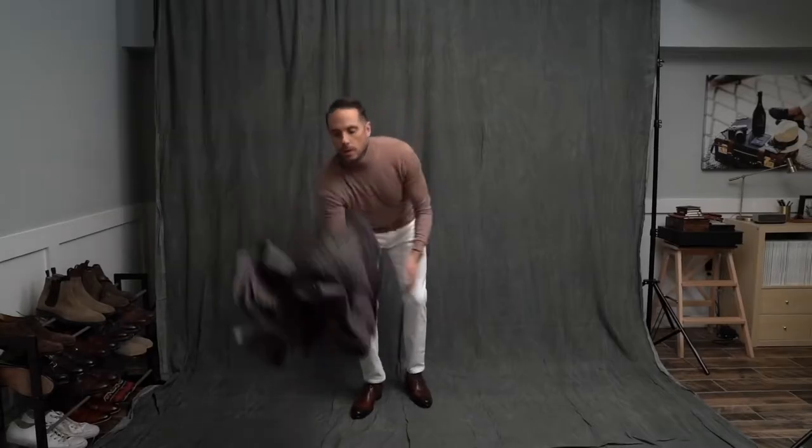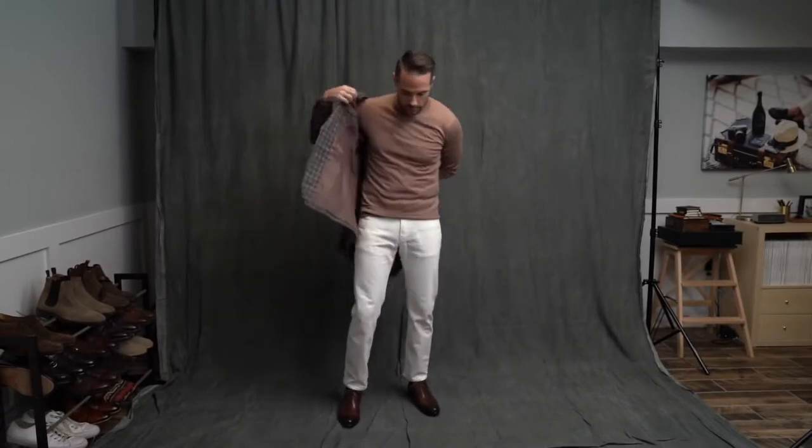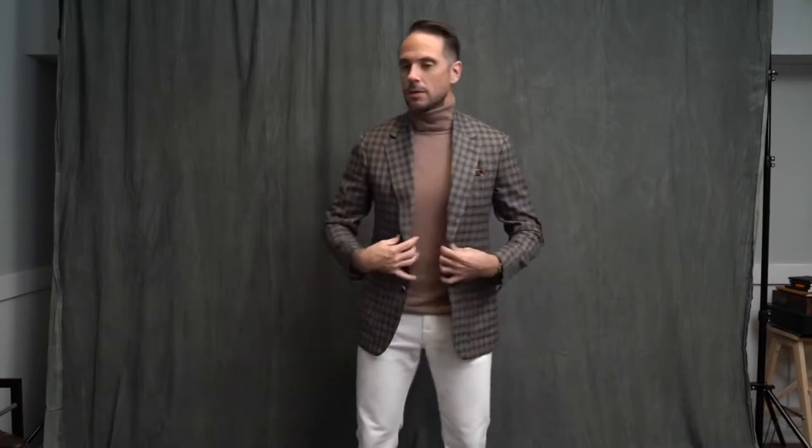One key to making a pair of white jeans fit any season is to surround it with seasonal colors. During the fall, that means earth tones — any sort of brown, rust, olive, or deep burgundy is going to be a good choice. Because white jeans are pretty much a blank slate, they work well with any color.